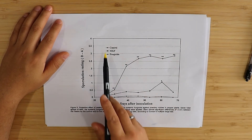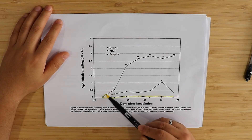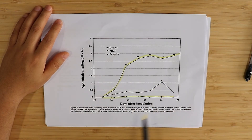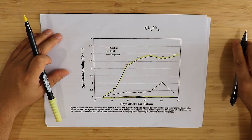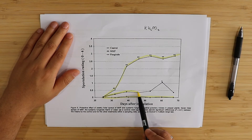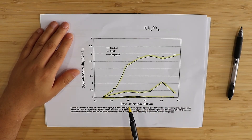We have a control and a synthetic fungicide. The synthetic fungicide is extremely effective. In the control, the sporulation rating just goes up as a function of time as the crop gets infected after inoculation. In the MKP treatment — monopotassium phosphate, KH₂PO₄ — we can see that sporulation is significantly inhibited. So monopotassium phosphate is an effective treatment against PM, although not as effective as a chemical fungicide.